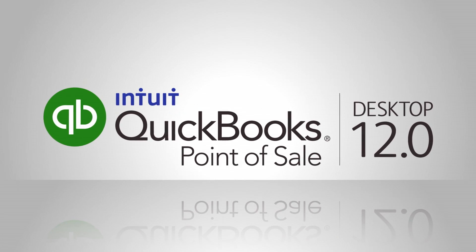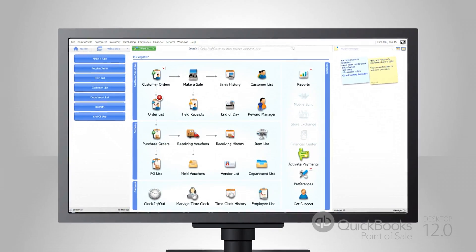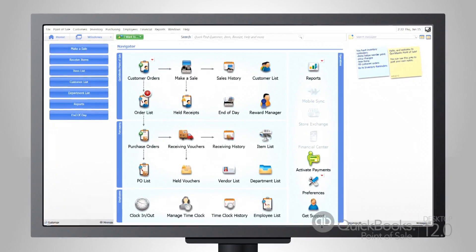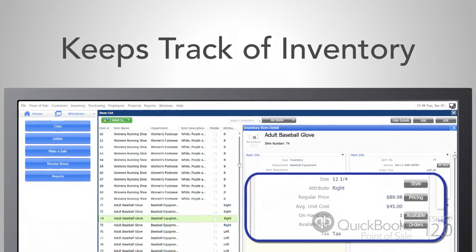Enter QuickBooks Point of Sale Desktop 12.0, a point of sale system that does way more than just ring up customers and run credit cards. It keeps track of inventory so you can sell exactly what your customers want.